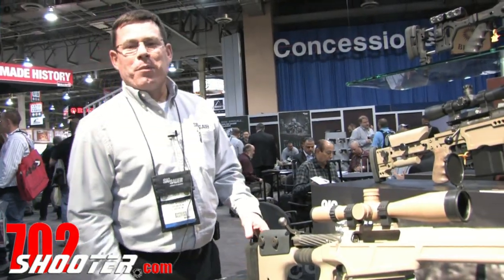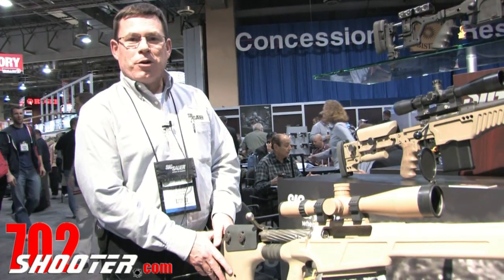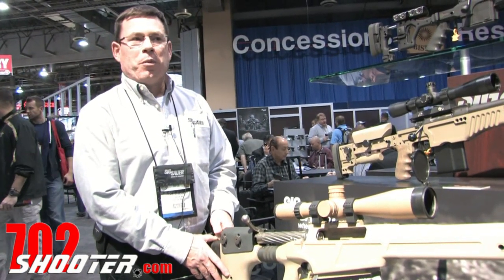Morning. My name is Dave Grimshaw. I'm the product manager for the Special Weapons Development Group here at SIG Sauer. We're here at the SHOT Show 2012 with a couple of our new sniper platforms.